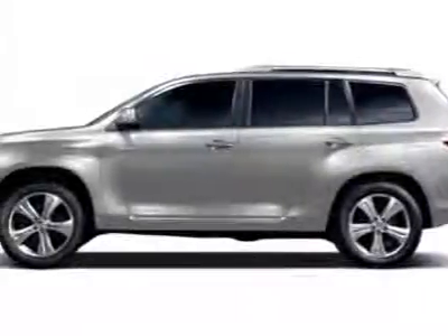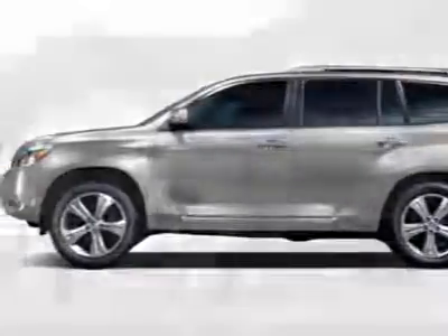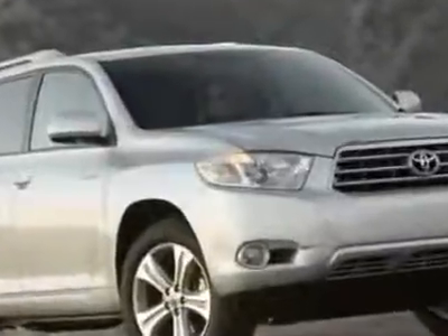Look at this new 2010 Toyota Highlander. For your protection, this vehicle has a full factory warranty.